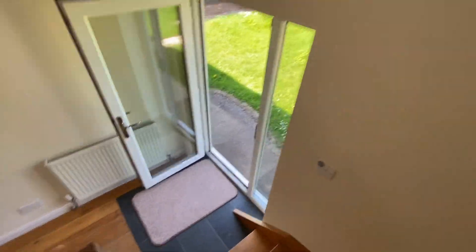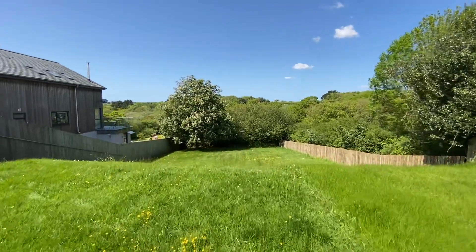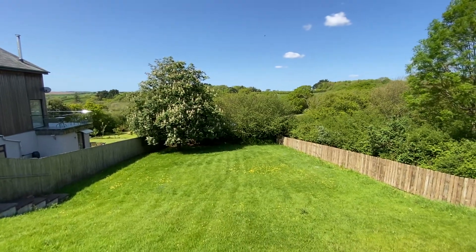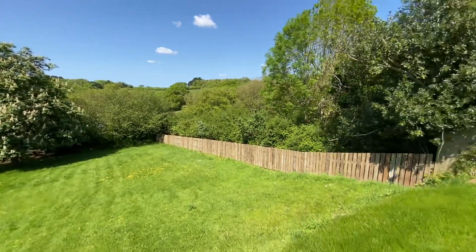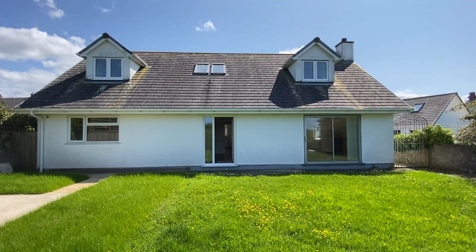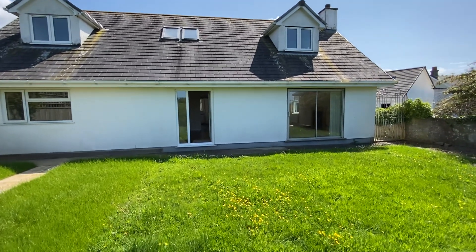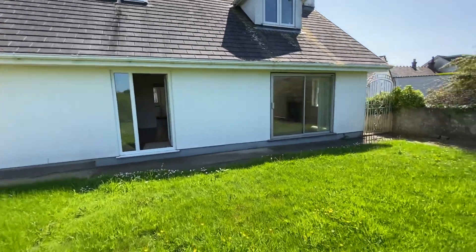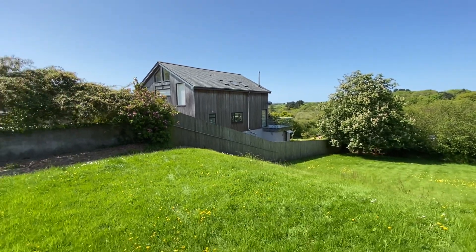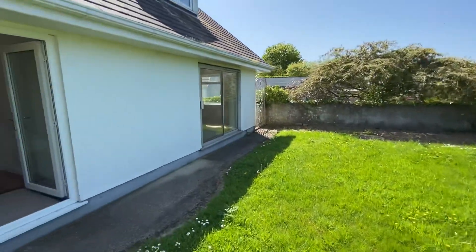Back to the ground floor and out into the garden. Again, larger than what would be apparent from the frontage — a really generous size, safe for children and pets with fencing all the way around. You can see the back of the property here, so there's scope for an extension or a conservatory. Nice patio area, and of course the sun setting on this side — the property does get light for the majority of the day.